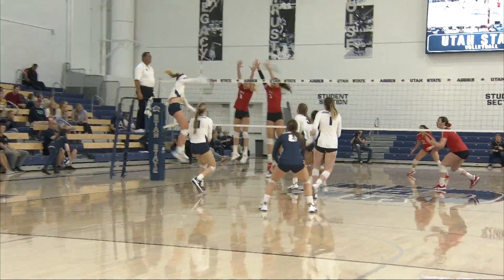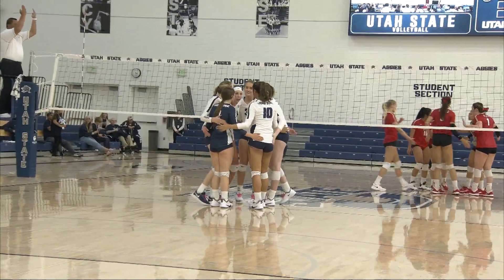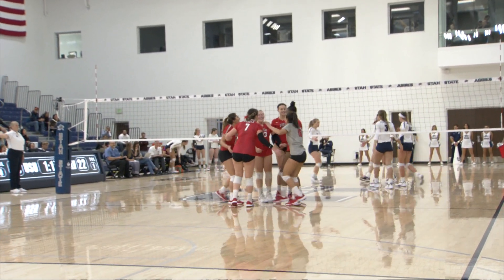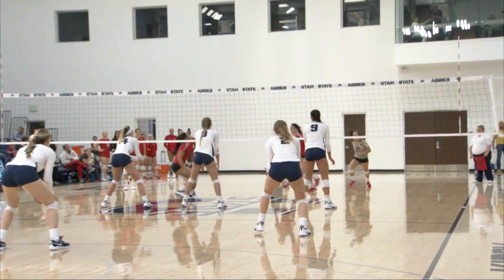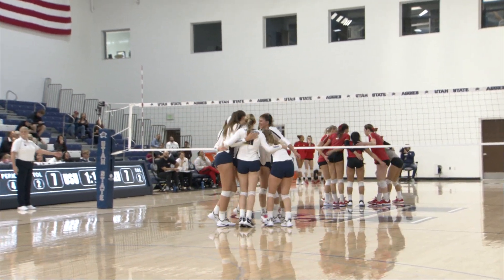The first pass, here's Cuff — way out of there, that one's going to sail out. Rebels have no chance at it. Way out of there. Erin Davis with her first kill of the match. Bryn Larson. Brennan is blocked — another block, three straight blocks from the Utah State Aggies.